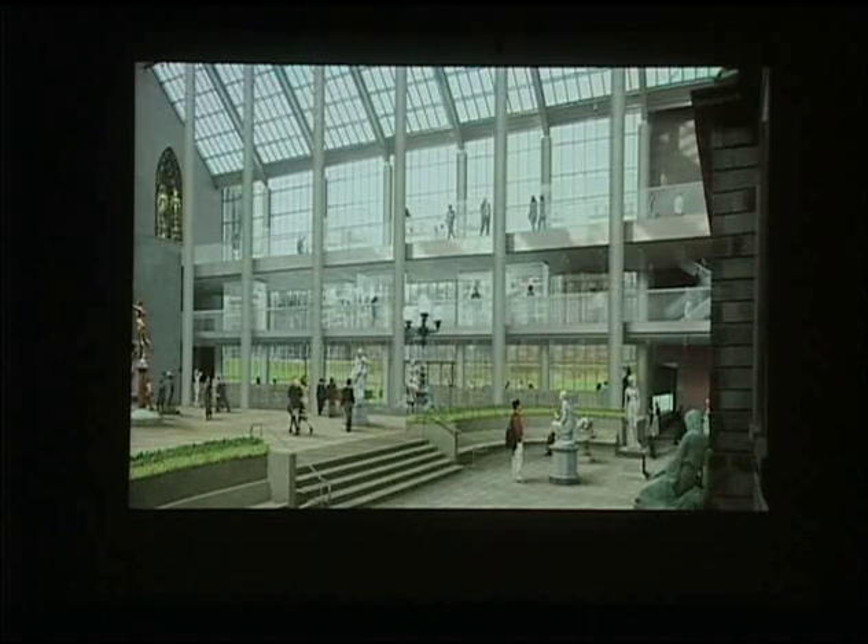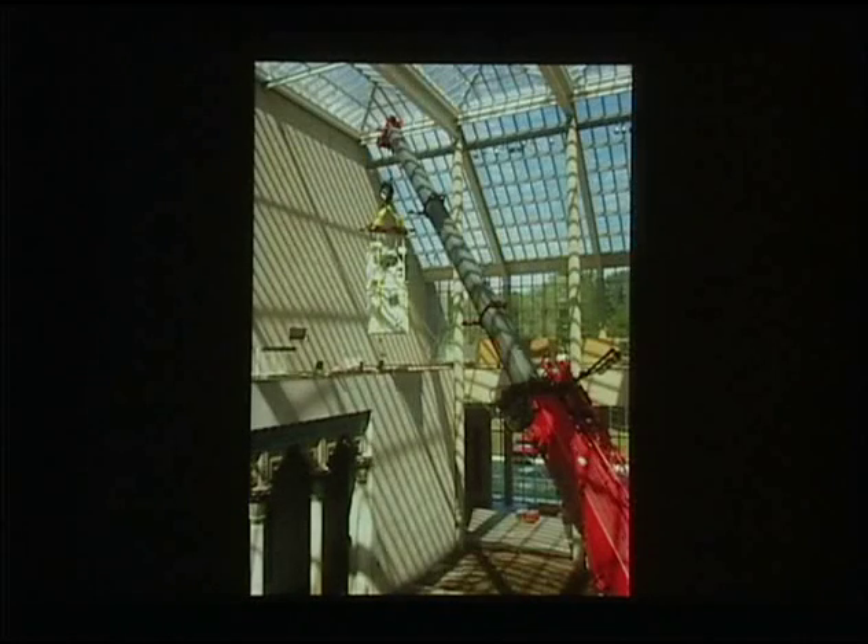The new mezzanine level would be installed overlooking Central Park and would enable us to exhibit additional stained glass windows, taking advantage of the natural light coming from Central Park. Additionally, a new glass staircase would be installed to help visitors navigate from the upper balcony to the mezzanine level or vice versa. It all looked so easy in the drawing, but the work was just beginning.